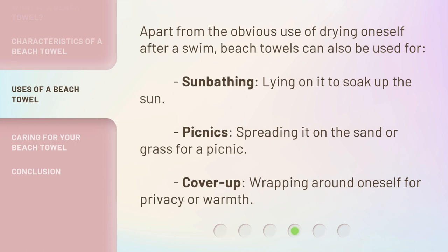Apart from the obvious use of drying oneself after a swim, beach towels can also be used for sunbathing — lying on it to soak up the sun. They can be used for picnics, spreading the towel on the sand or grass. They also serve as a cover-up, wrapping around oneself for privacy or warmth.